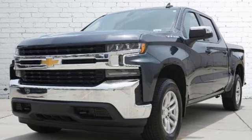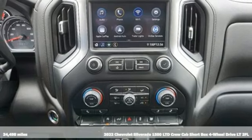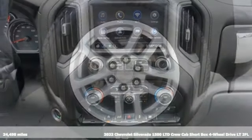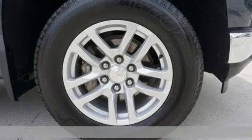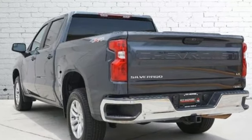Here's a 2022 Chevrolet Silverado 1500 LTD. Projecting strength and durability and built to back it up, this Silverado 1500 is definitely one book you can judge by its cover.